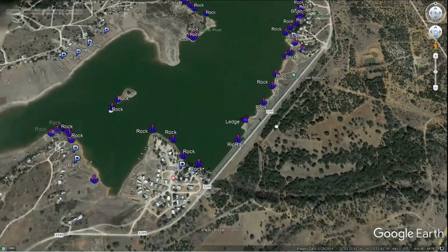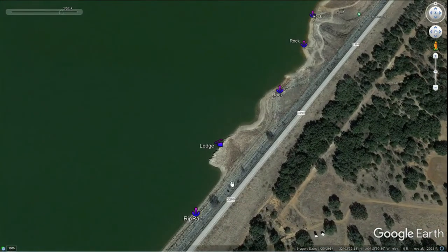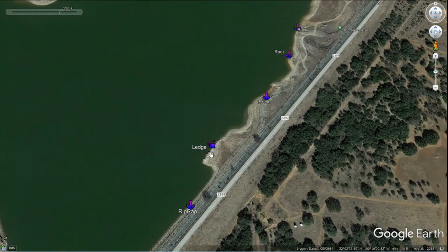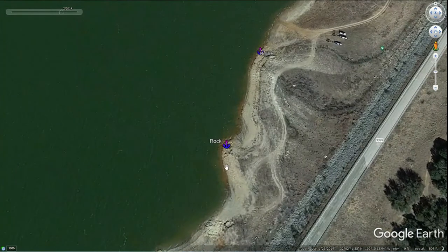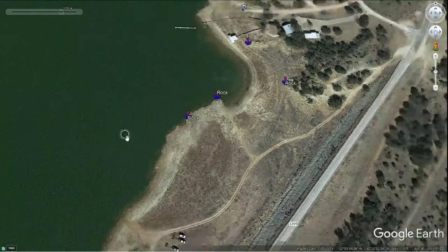Starting at the dam and working our way to the right, up the east and northeast side, then all the way back down and around. At the dam you've got the rock, which is pretty big and fun to fish around. You can always find fish hanging around riprap dams. What I like about this one in 2014, when the lake was way down, you can see it uncovered a little ledge right here, which looks really interesting. You've also got some individual rock formations right off the edge of these points.